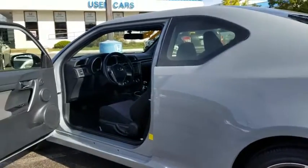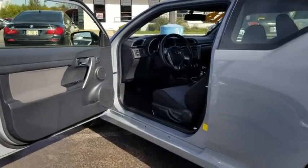Driver vanity mirror, front bucket seats, rear window wiper, tilt steering wheel, front reading lamps. Come see the car for yourself.